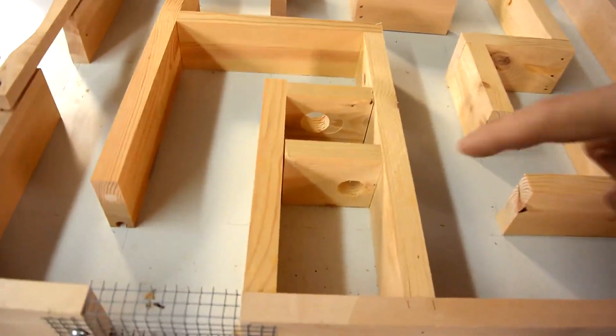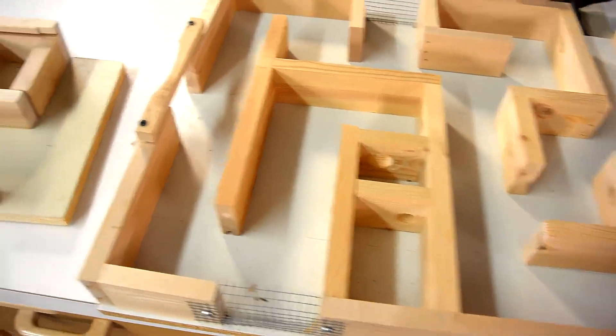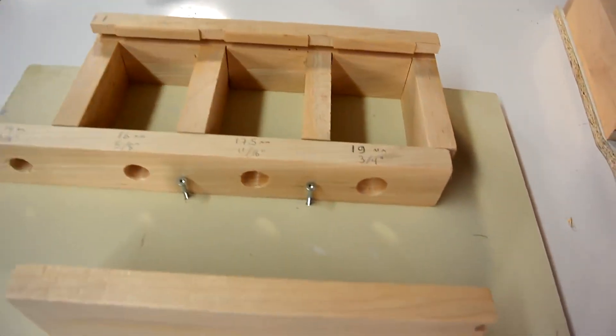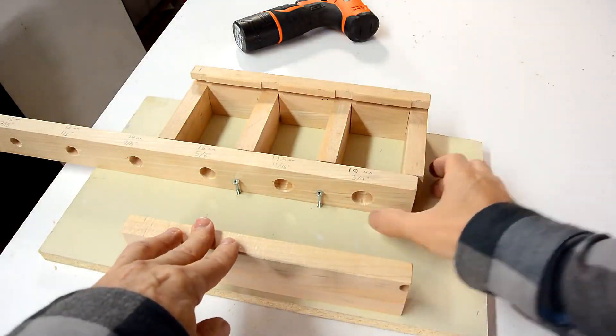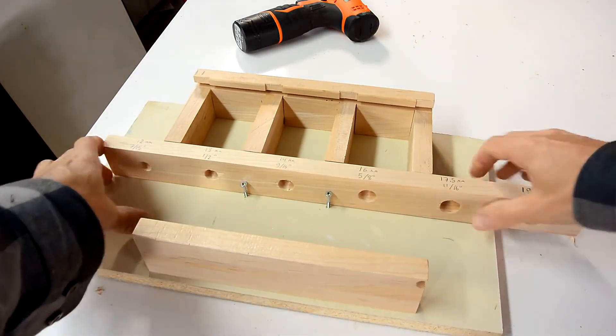My mouse maze from last year had a 19mm hole that the mouse could get through without problems. But I wonder, how small a hole can a mouse get through? And if the mouse makes it through all of these holes, I can just slide that over and force the mouse through even smaller holes.